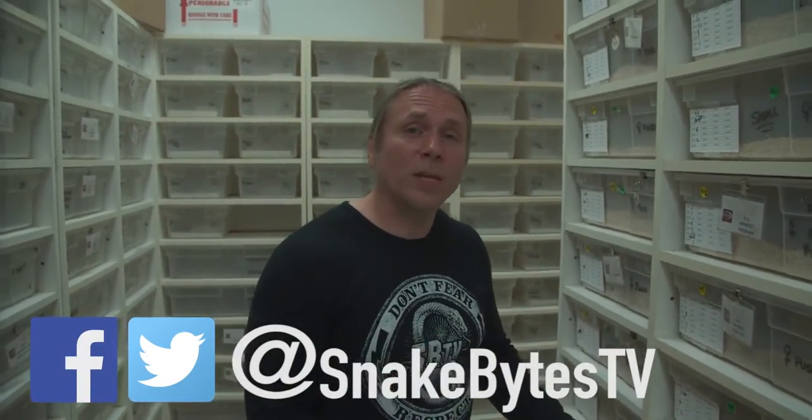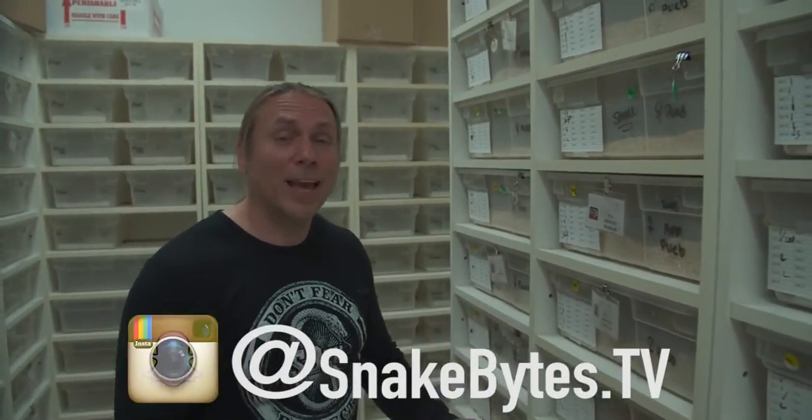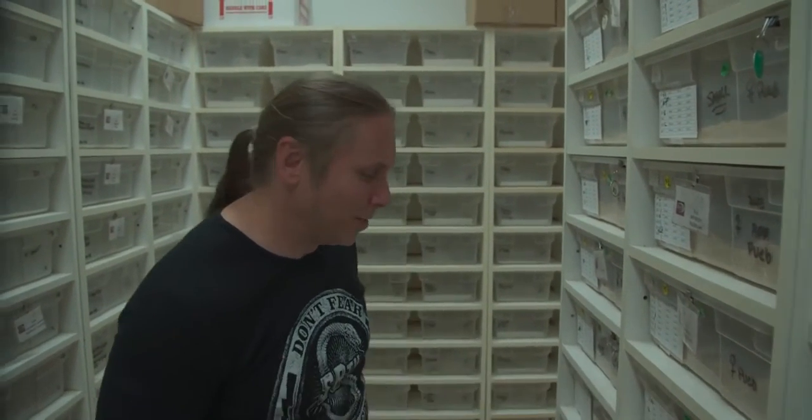As always, I'm Facebooking and tweeting my way through things, so make sure to follow me over at snakebitesTV, or on Instagram at snakebites.tv, and now on Snapchat at snakebites.tv. Until next week, you've been watching Snakebites.